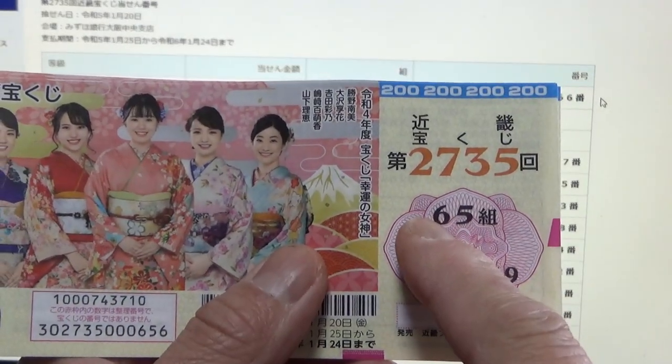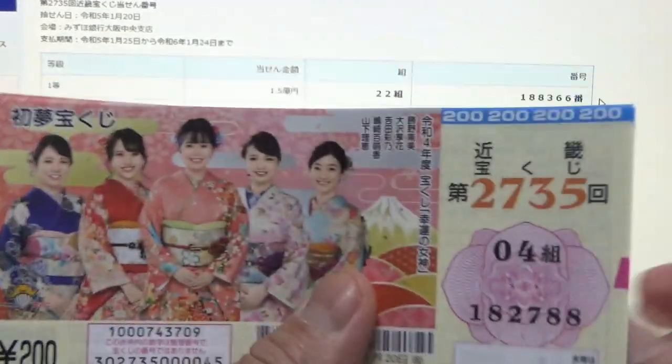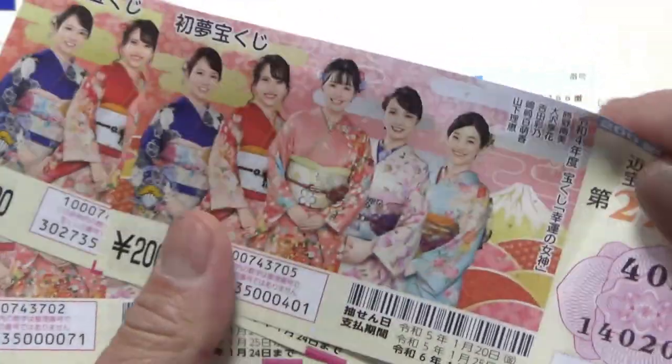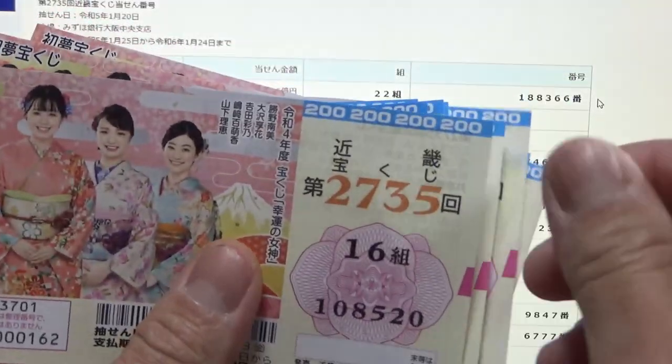My grouping is wrong, so automatically I'm out. Nothing.